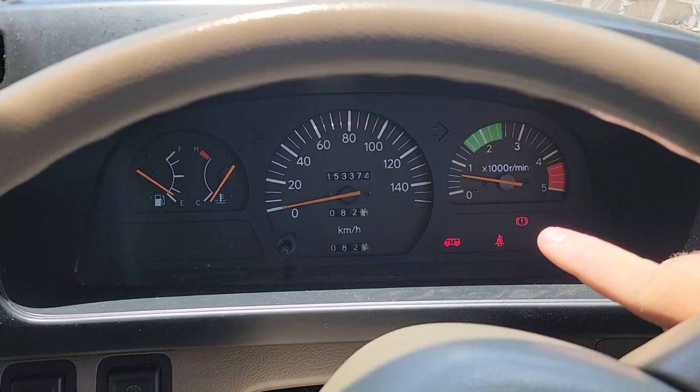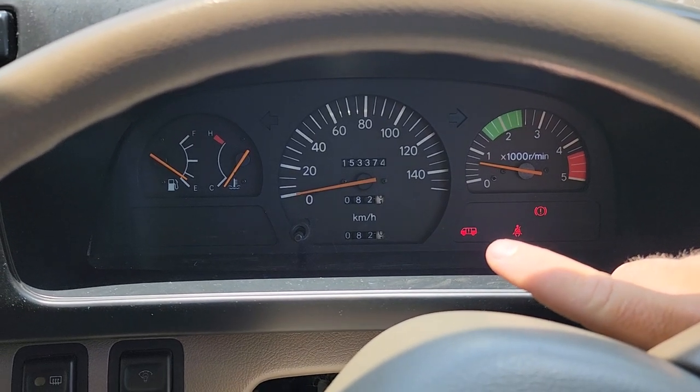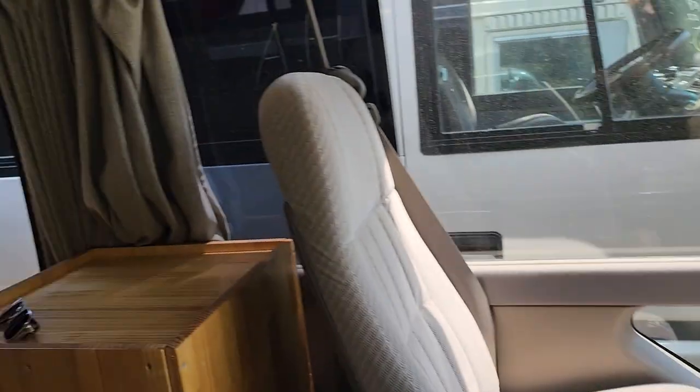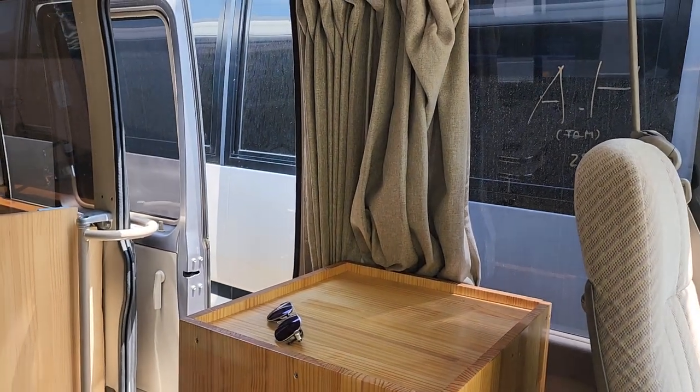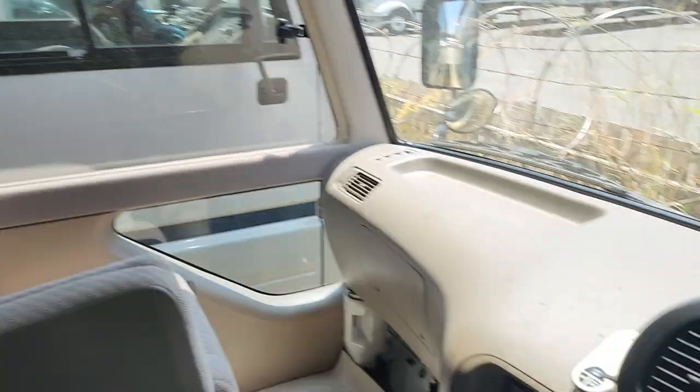A few lights on the dash — that's just because the parking brake is on, no seat belt, and the side door is open. So let's go ahead and close that. There we go.